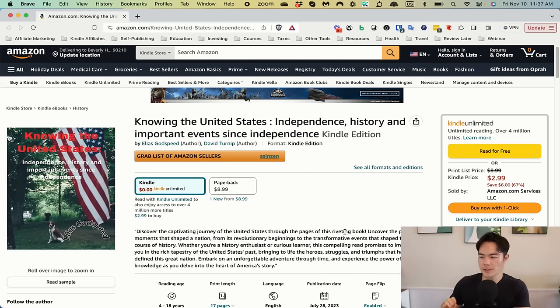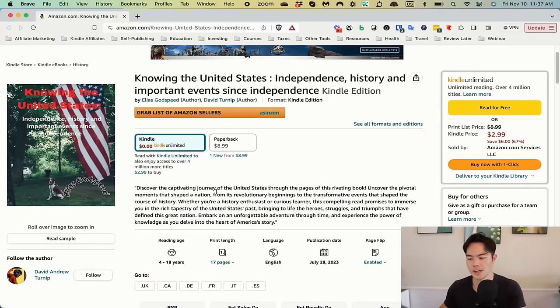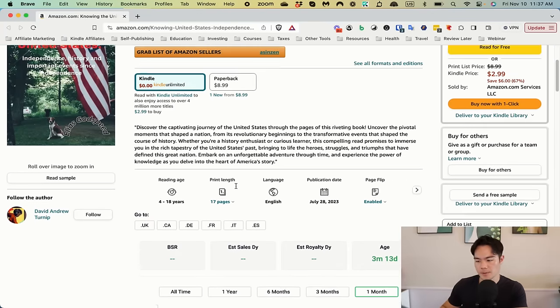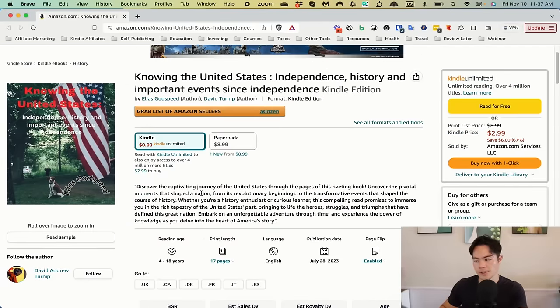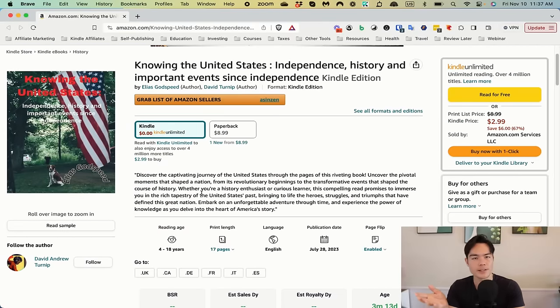Next book: Knowing the United States — Independence, History, and Important Events Since Independence. The ebook is at $2.99, paperback is $8.99, it has no reviews and no sales. Issue number one: I don't know what this book is about after reading the title or looking at the cover. Is it a US history book? Is it a US trivia book? You have to be super clear — just say that in the title. 'US History Book,' 'US Trivia Book' — that's step one. Then practice on the subtitle copywriting as well.